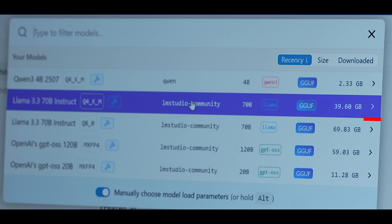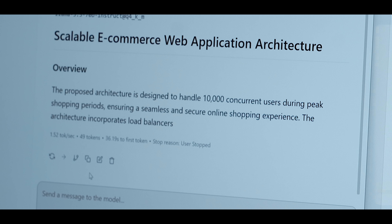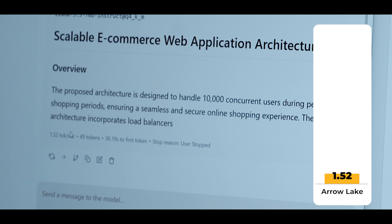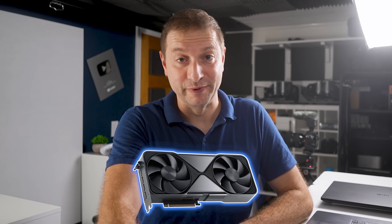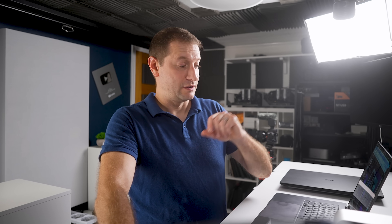Finally, Llama 3 70B dense model with partial offload was really bad — 1.5 to 1.8 tokens per second on Arrow Lake. Even if Panther Lake gets to around 2 to 2.2 tokens per second, that's still not usable. Don't expect too much running large, dense models here; you'll want to offload that to a more powerful GPU.